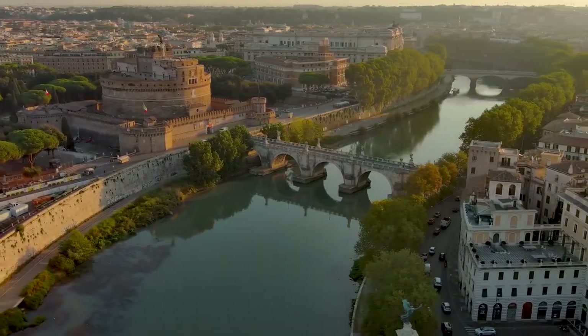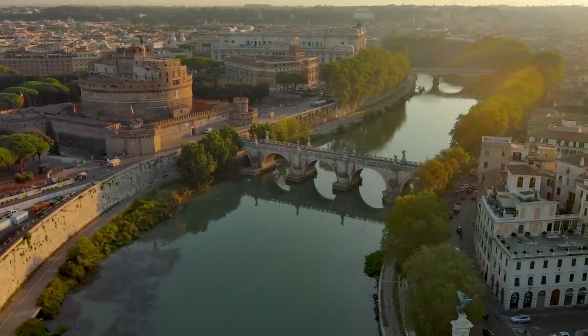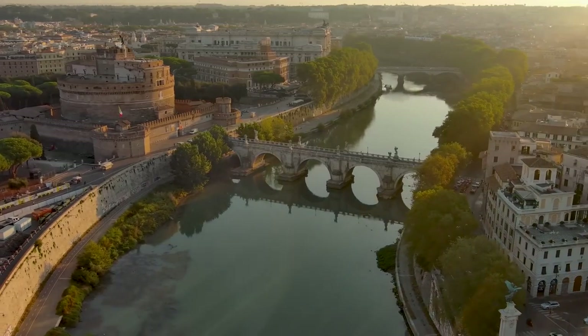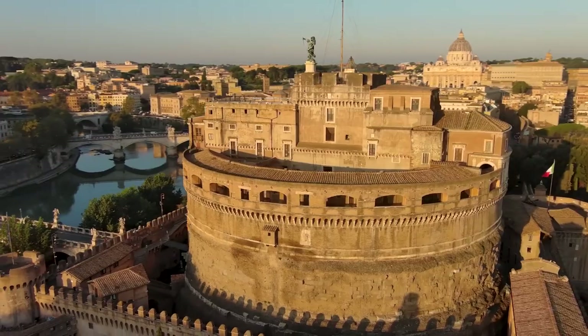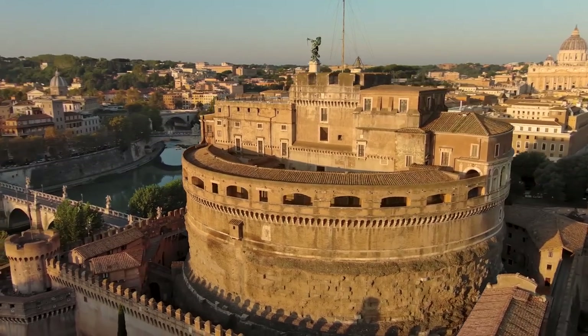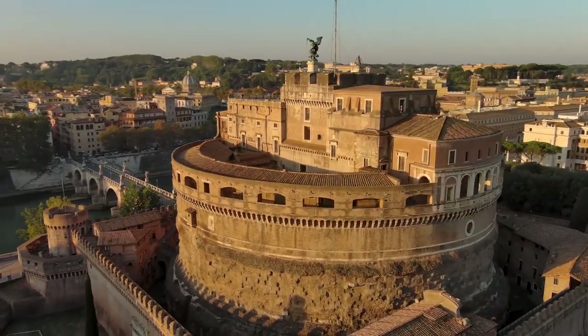The exterior design of Castle Sant'Angelo reflects its transformation over the centuries. The cylindrical shape of Hadrian's original mausoleum remains a defining feature, symbolizing its Roman roots.